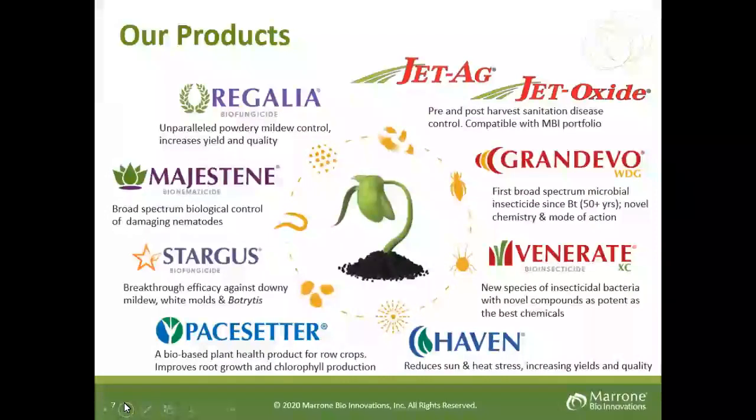Our portfolio has many biologicals. For this presentation, I'd like to limit it to three: Regalia and Jet-Ag, both biofungicides, as well as Venerate, a bioinsecticide.